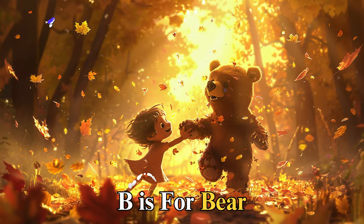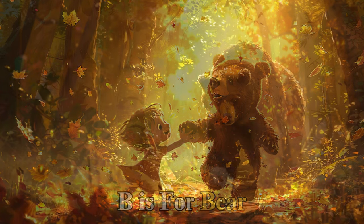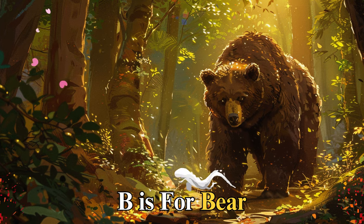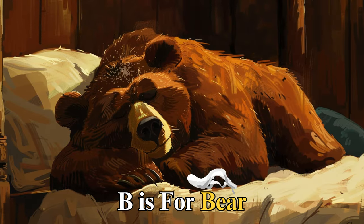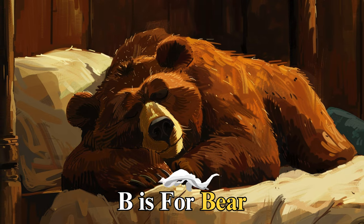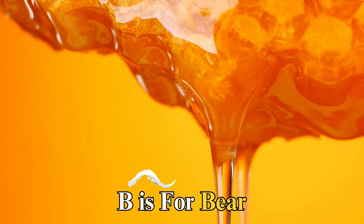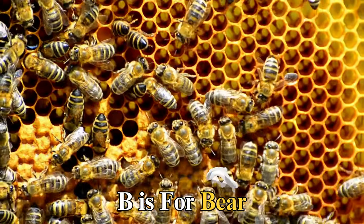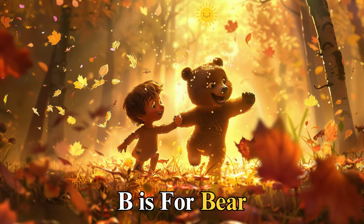B is for bear, big and brown, named Benjamin, who loves to roam the dense forest blanketed in a soft layer of moss. One sunny morning, Benjamin woke up from his slumber, his stomach rumbling like thunder. It was time to find some honey, his favorite treat. But Benjamin knew the importance of sharing the forest with the bees and only took what he needed, teaching us the value of respect and sharing with nature.